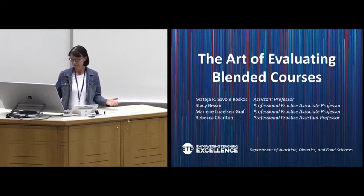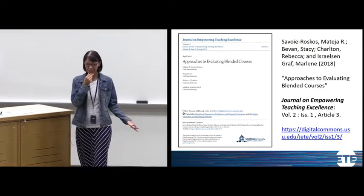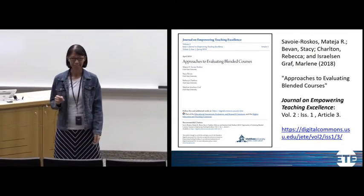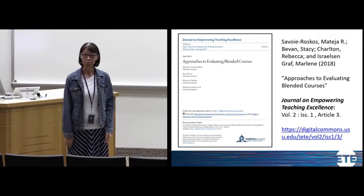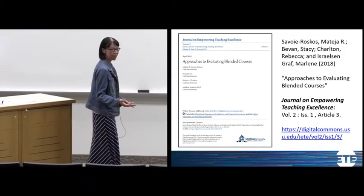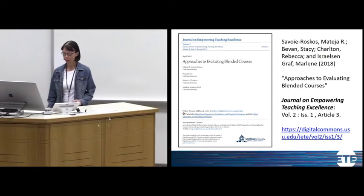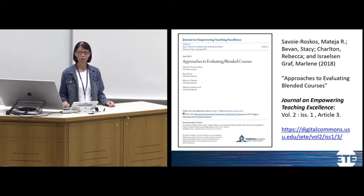Are you focused on evaluating students or evaluating content on campus? Kind of both. In a blended course there are multiple things to evaluate. We recently published an article in the Journal of Empowering Teaching Excellence — the link is there and the slides will be available afterwards so you're welcome to download that for more details.